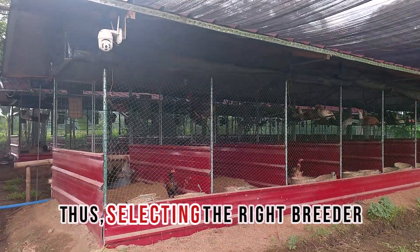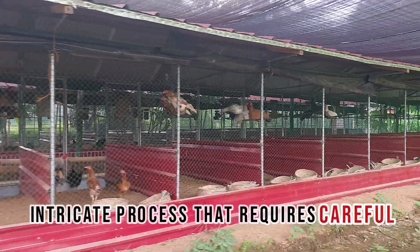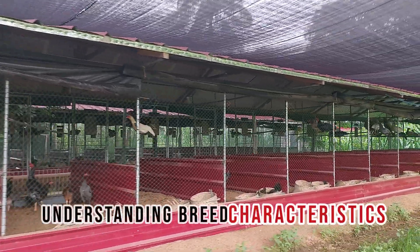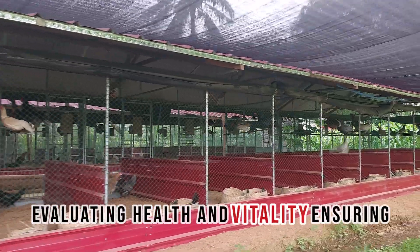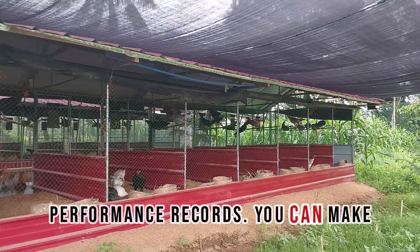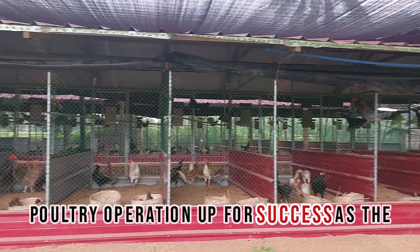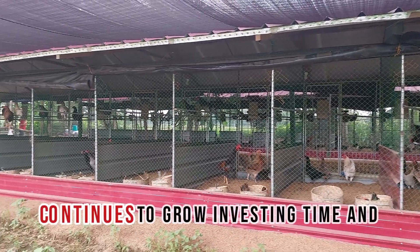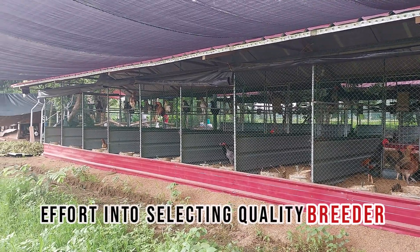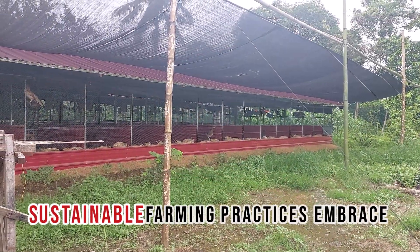Thus, selecting the right breeder stocks of native chickens is an intricate process that requires careful consideration of various factors. By understanding breed characteristics, evaluating health and vitality, ensuring genetic diversity, and reviewing performance records, you can make informed choices that will set your poultry operation up for success. As the demand for native chicken breeds continues to grow, investing time and effort into selecting quality breeder stocks will not only enhance your productivity, but also contribute to sustainable farming practices.